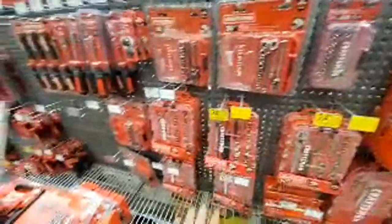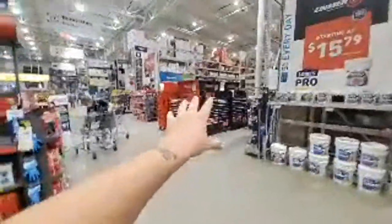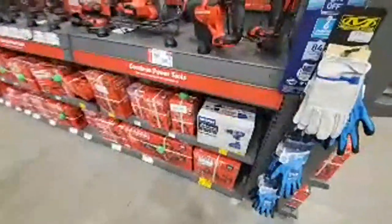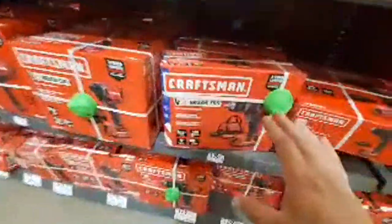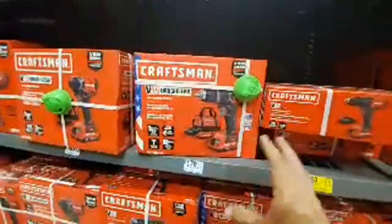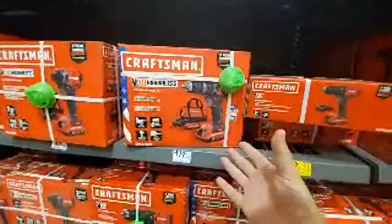Some other stuff — $5 off. Over here they've got their tool storage. $99 for a hammer drill, $249 over there.